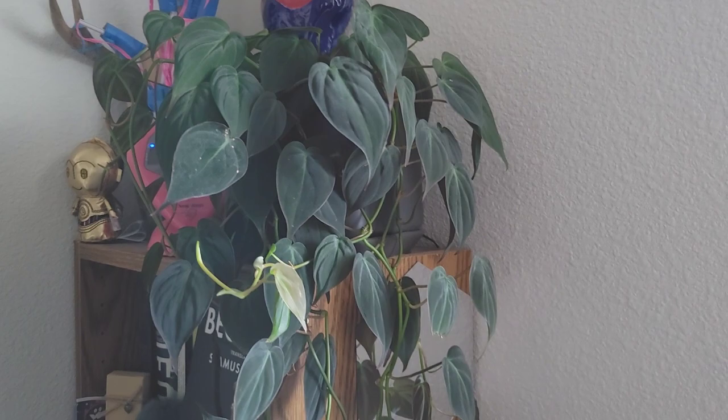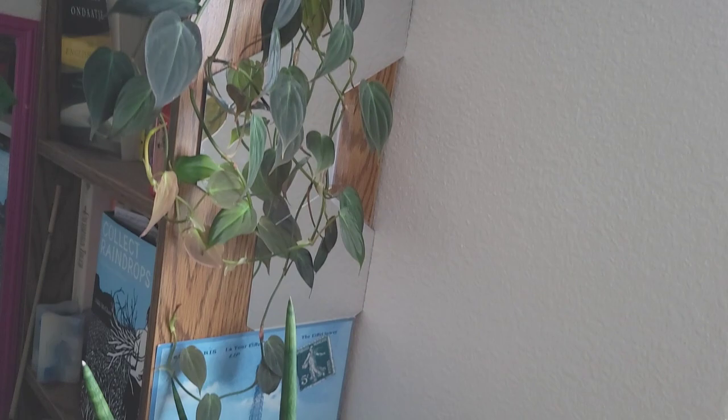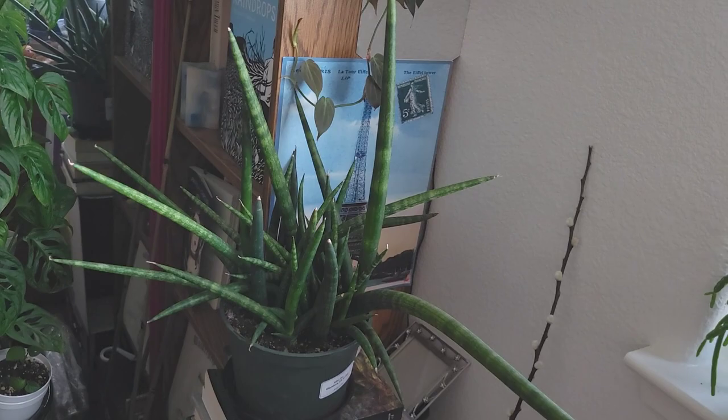This is the philodendron micans that we repotted at the beginning of the month — just growing, loving life, nice and long. I trimmed it a little bit because it was bumping into this snake plant here.